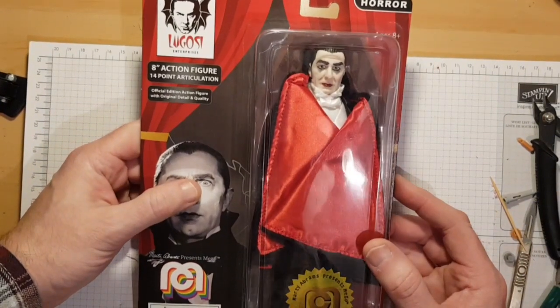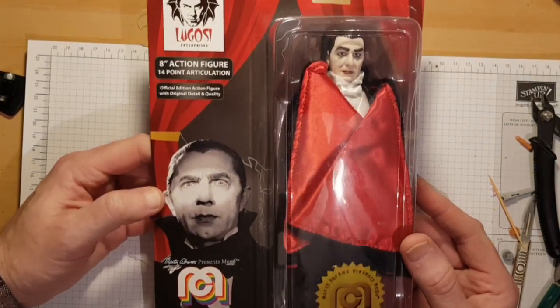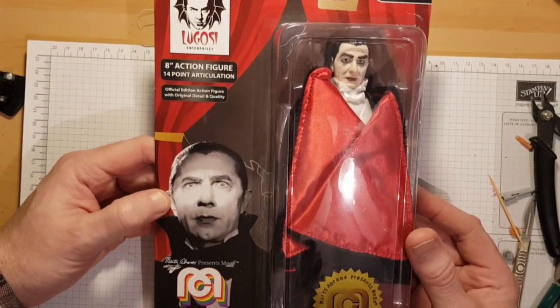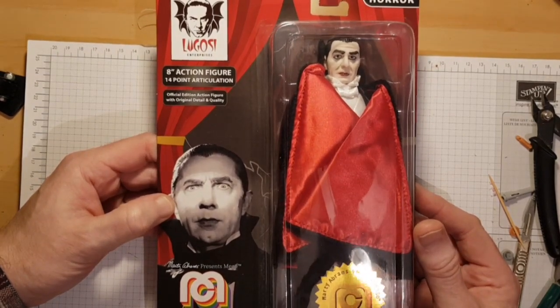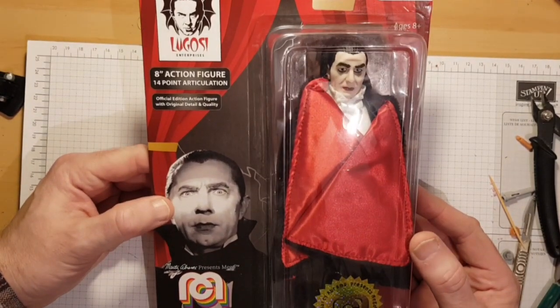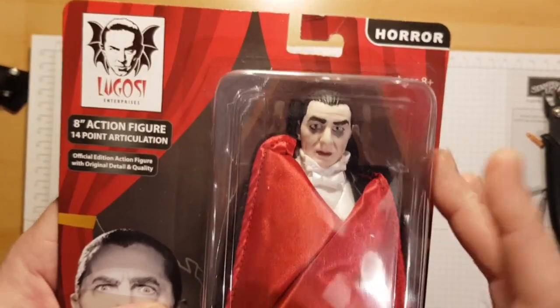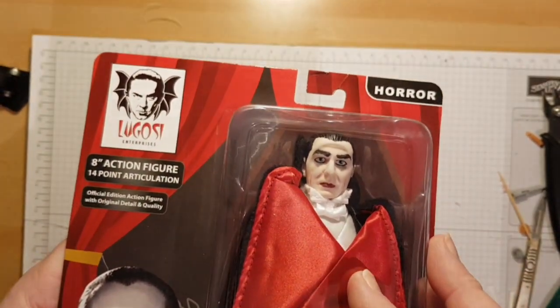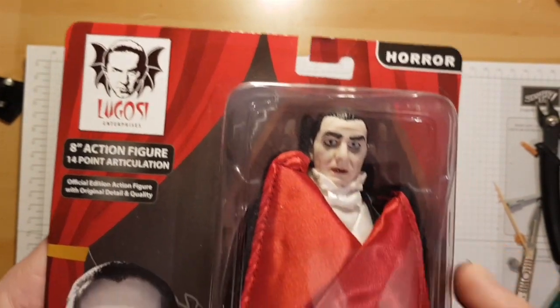The first one is Bela Lugosi's Dracula. I'm a huge Bela Lugosi fan — brilliant actor, really like his films even though a lot of them weren't absolutely great. These retail in HMV at £14.99 each, which I think is a bargain price. They're really nice figures — I will do an unboxing of them later.